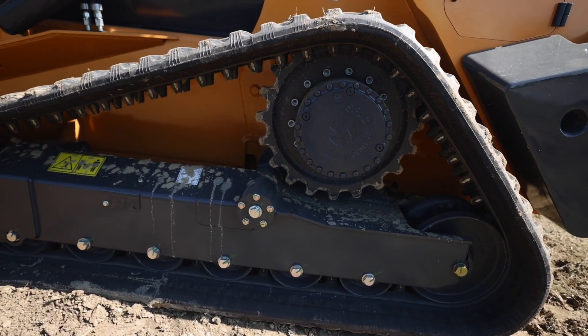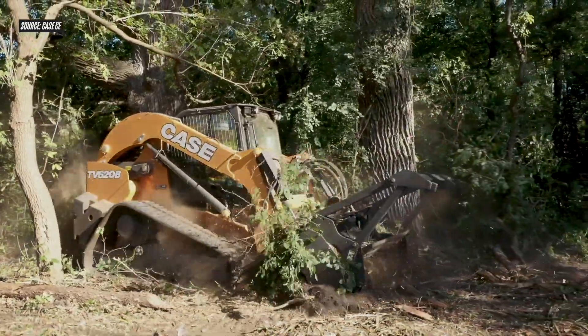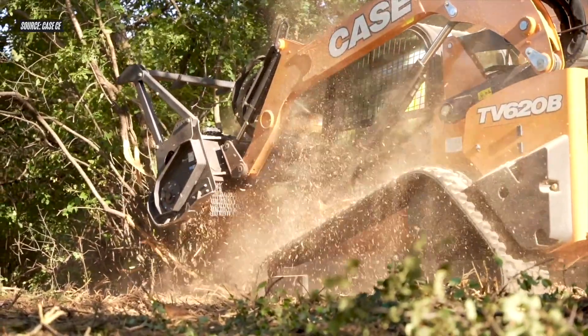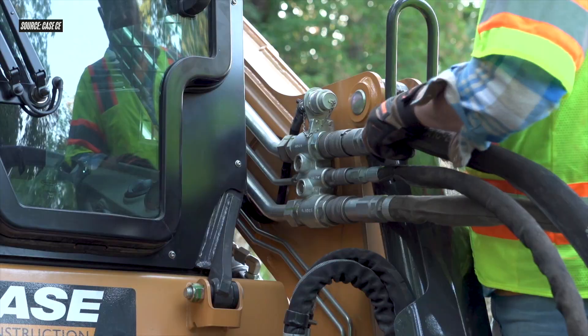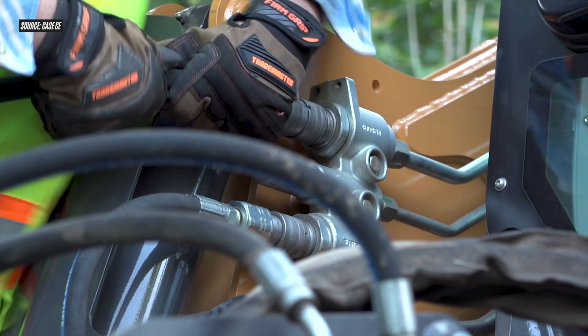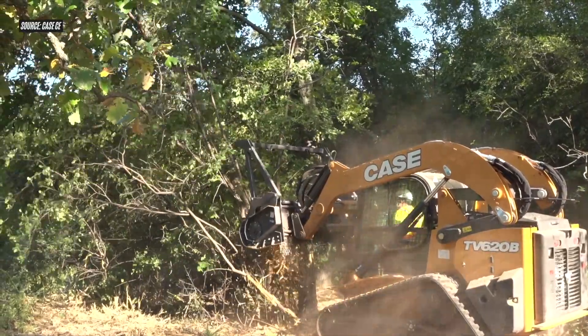And with all that size comes added power. At the heart of this machine is a 114 horsepower engine that enables standard high-flow hydraulics rated at 41.6 gallons per minute and 3,450 PSI. Case is also offering an enhanced high-flow option that ups the PSI to 4,100.